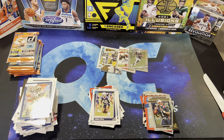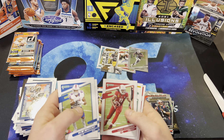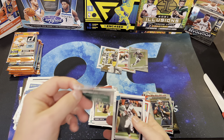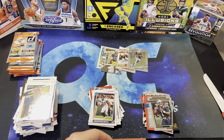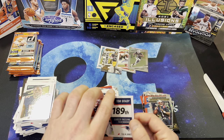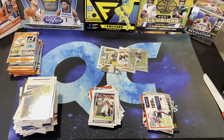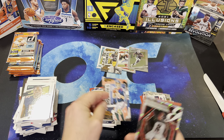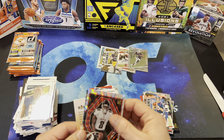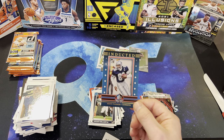Two thirds of the way through. Devin Singletary, Jacobi Myers, Kenneth Murray, Larry Fitzgerald, Khalil Mack, Javonte Williams. There's Tom Brady — cool looking card on the Gridiron Kings. We got Davis Mills. And Kyle Pitts on the Elite Series. Inducted — Drew Pearson of the Cowboys.